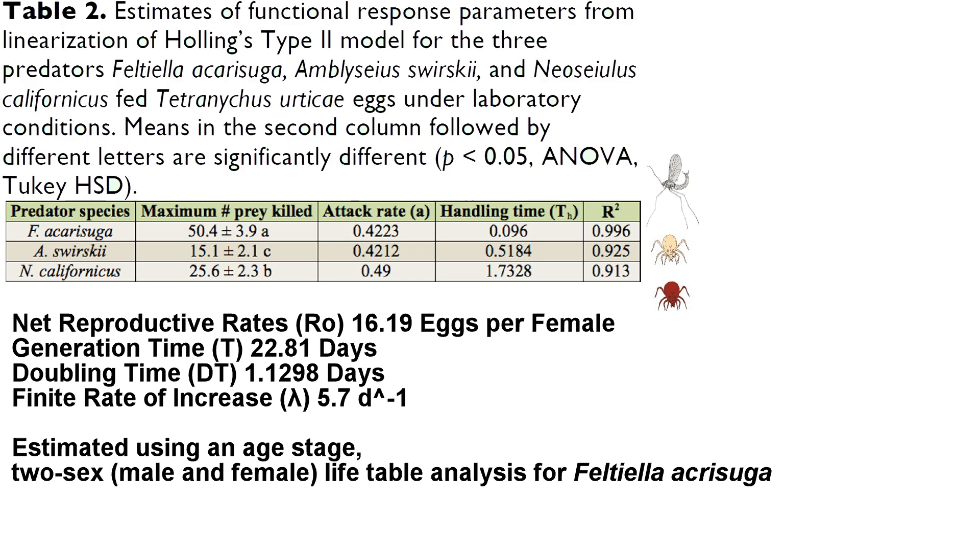To give a small summary of what these terminologies mean: the net reproductive rate is the number of females produced each generation. It is typical to focus on females, both for the pests and the biocontrol agents, because they control how quickly each population increases, influencing control efficacy.